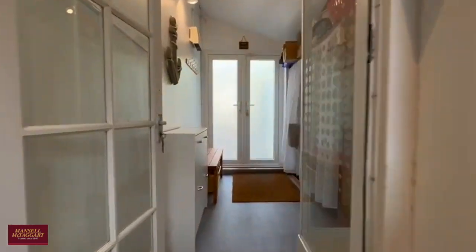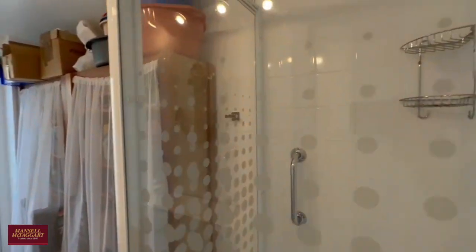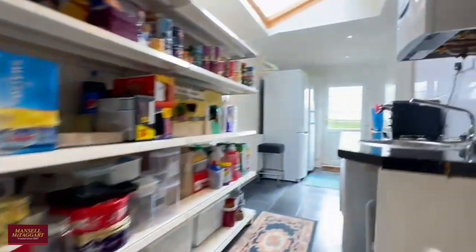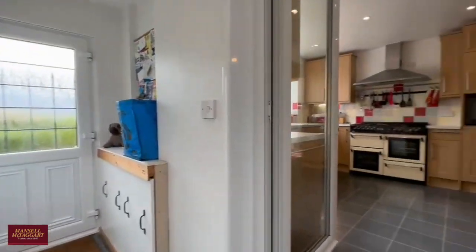There's a modern boiler and a very handy downstairs shower room situated to the rear, which takes you straight out to the rear garden as well — a very useful space. The vaulted ceiling and the Velux windows let in lots of natural light.